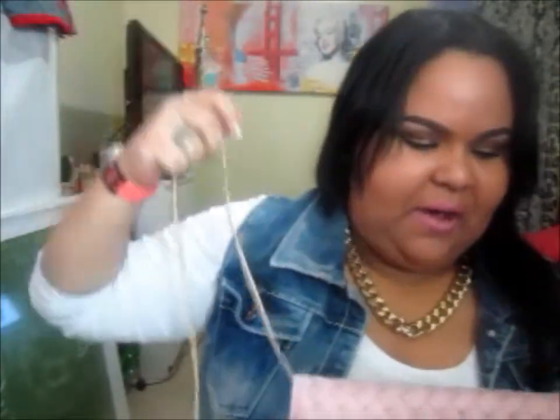It's like a clutch and it has a gold chain. And guys, this is only $5.00.